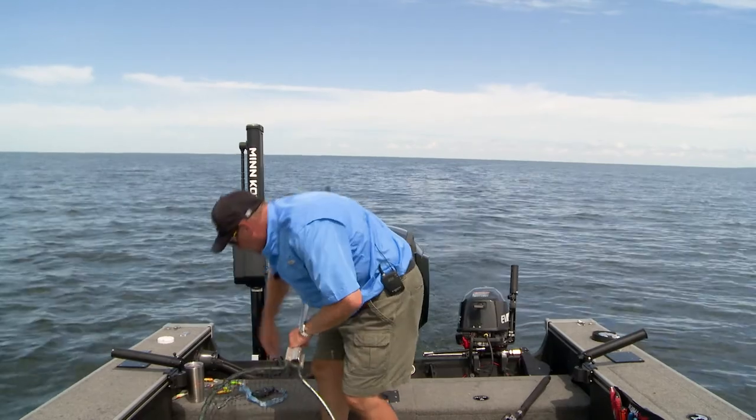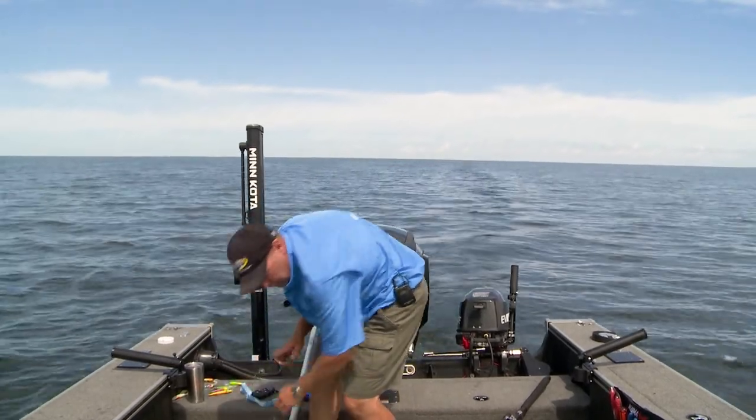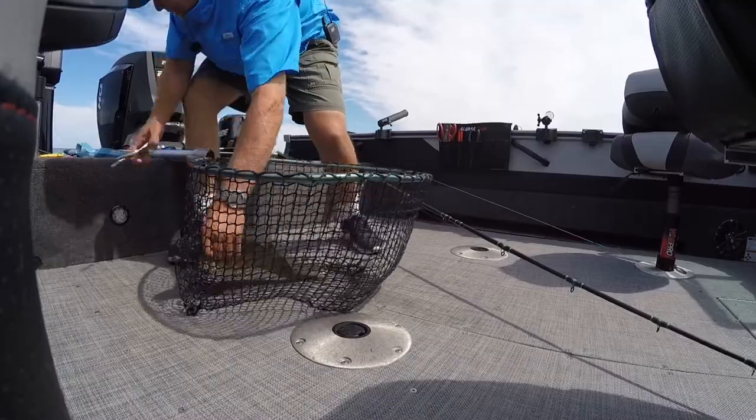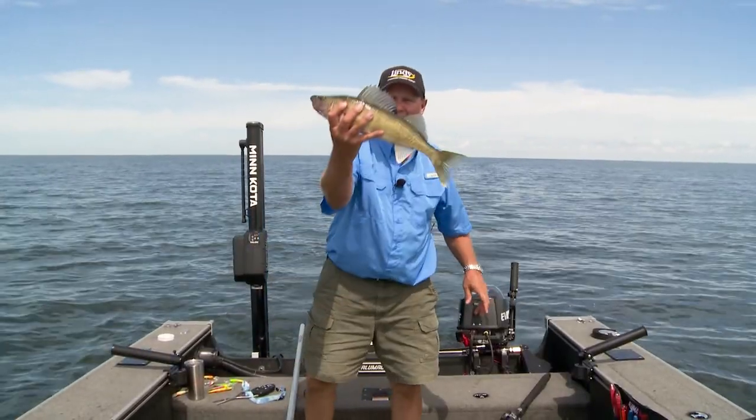Let me show you what I'm doing here. Let's get him unhooked — we'll get him back. Look at that, he did me a favor and got himself unhooked. Walleyes will do that so often for you in the net. Great fish, awesome fish.